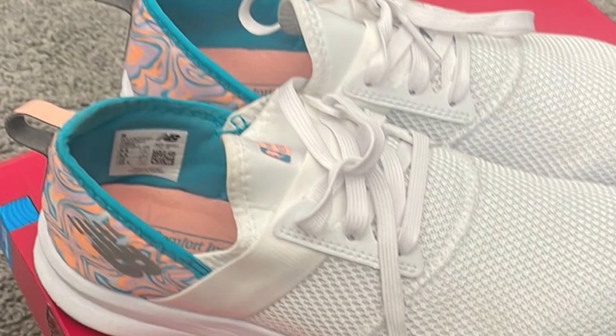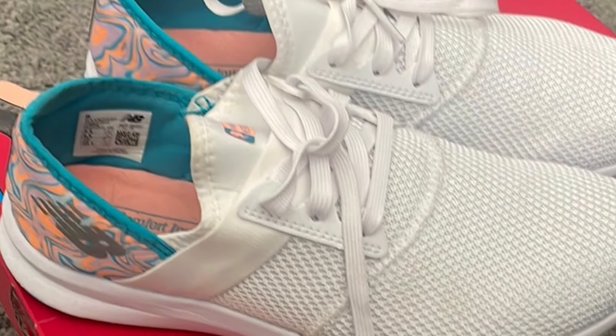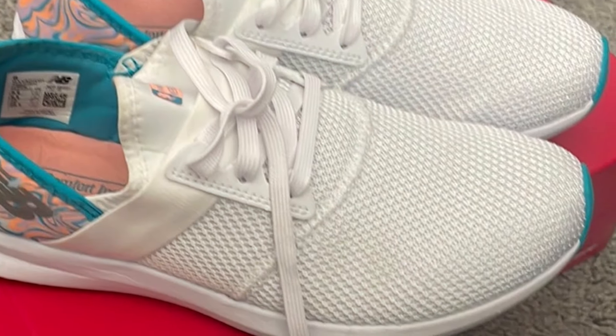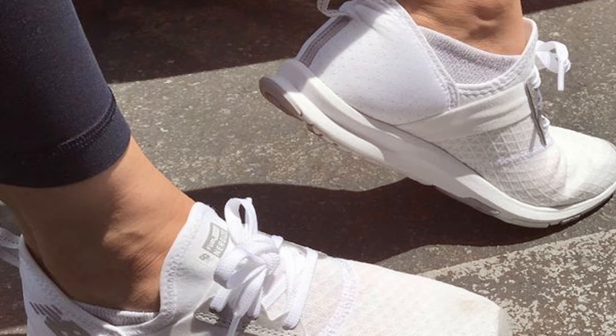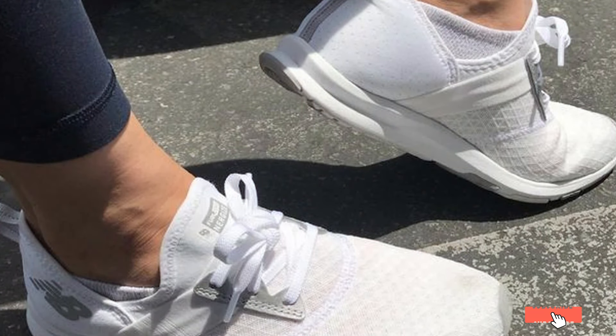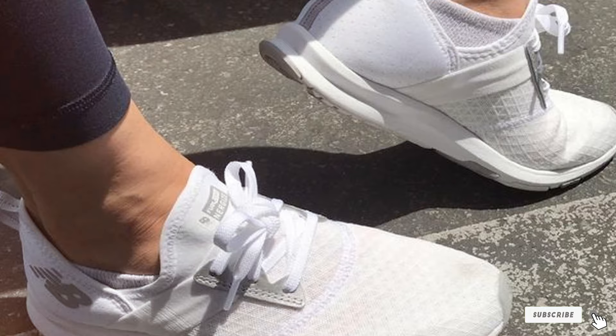Durability and versatility are key components of the New Balance FuelCore Nergize V1, with materials selected for longevity and performance across various activities. Whether you're at the gym, running errands, or standing at work, this shoe is built to keep up with your lifestyle, proving that you don't have to sacrifice style for comfort.